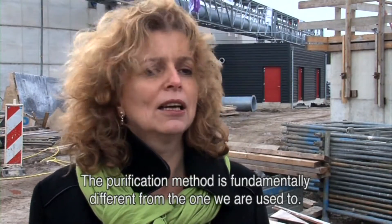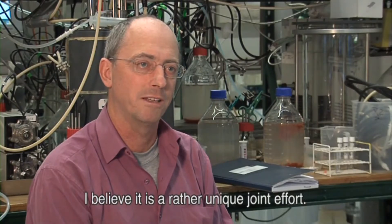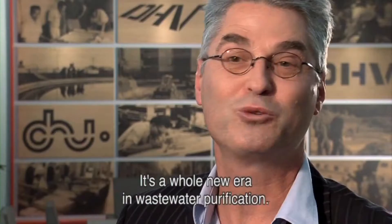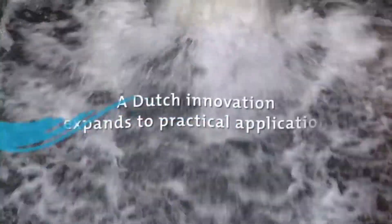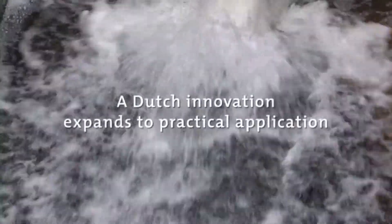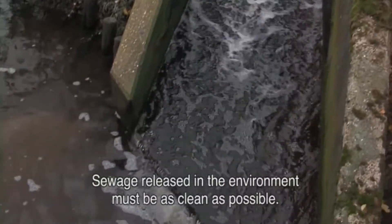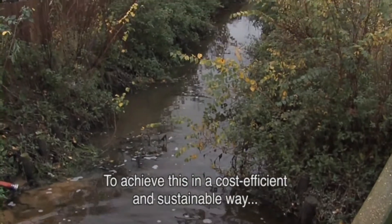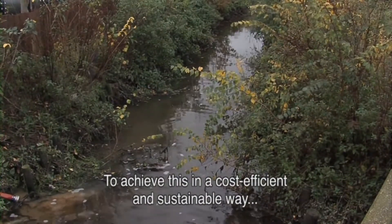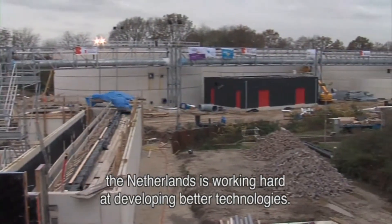The purification method is fundamentally different to the one we are used to. It's rather a unique joint effort — a whole new era in wastewater purification. Sewage released into the environment must be as clean as possible. To achieve this in a cost-efficient and sustainable way, the Netherlands is working hard to develop better technologies.